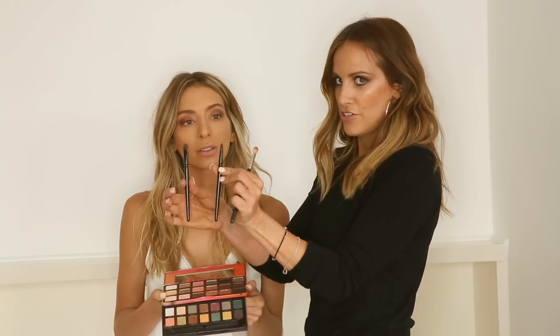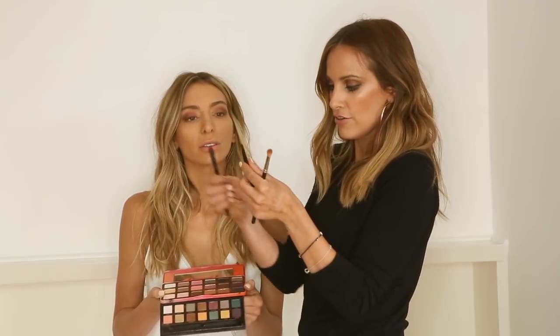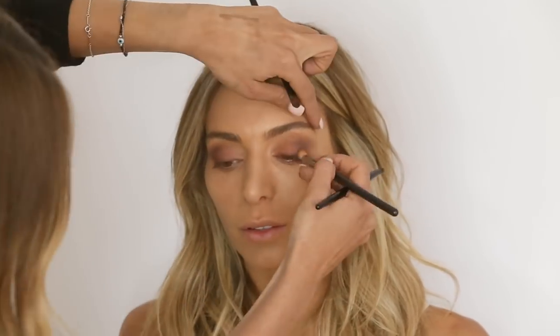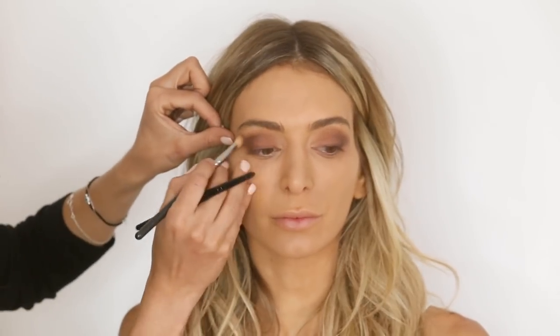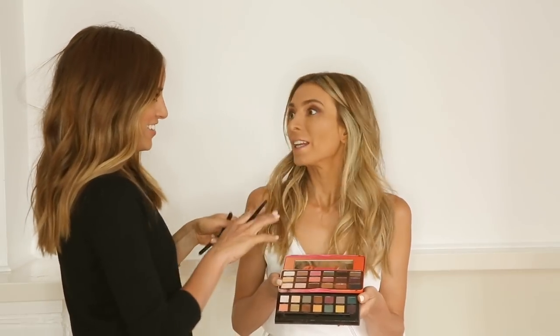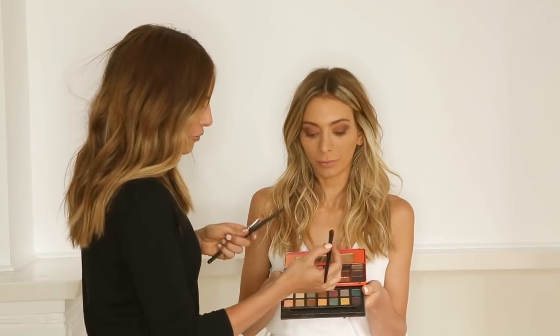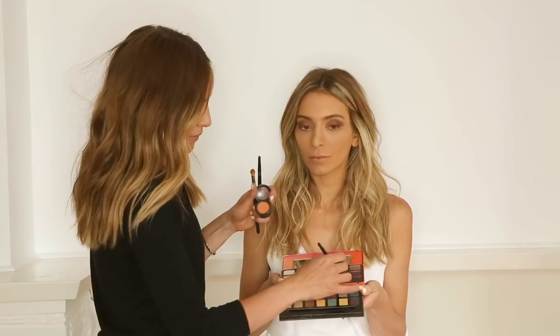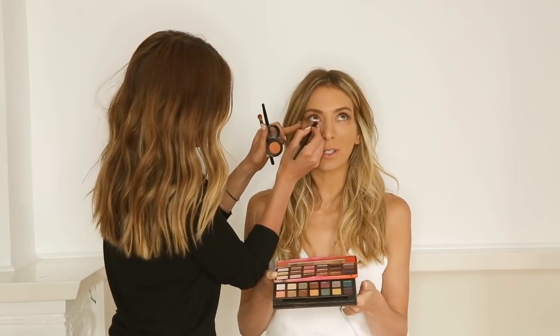These are my three brushes that I swear by: the Wayne Goss Number 18, the Number 20, and the MAC 217. If you're going to create any perfect smoky eye, especially when clients bring reference photos, we go quite heavy underneath. I use the Wayne Goss Number 18 and fluff it out with the 217 underneath the eye as well. Grab that lighter shade — you can always build it up and mix it in.